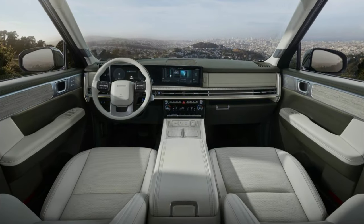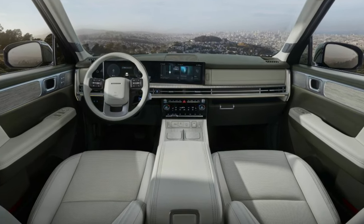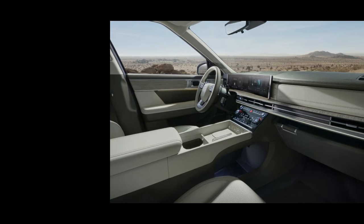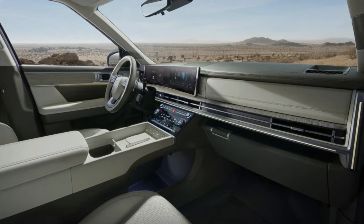A 12.3-inch digital gauge cluster shares a curved panel with the touchscreen infotainment system on the Santa Fe Hybrid's dashboard. Wireless Apple CarPlay and Android Auto are standard on every model. A separate 6.6-inch touchscreen provides access to the climate controls. Two wireless smartphone charging pads and various USB-C ports dot the interior, and Hyundai has even integrated an available UVC sterilization tray to help kill germs on passengers' phones, wallets, and other smaller items.